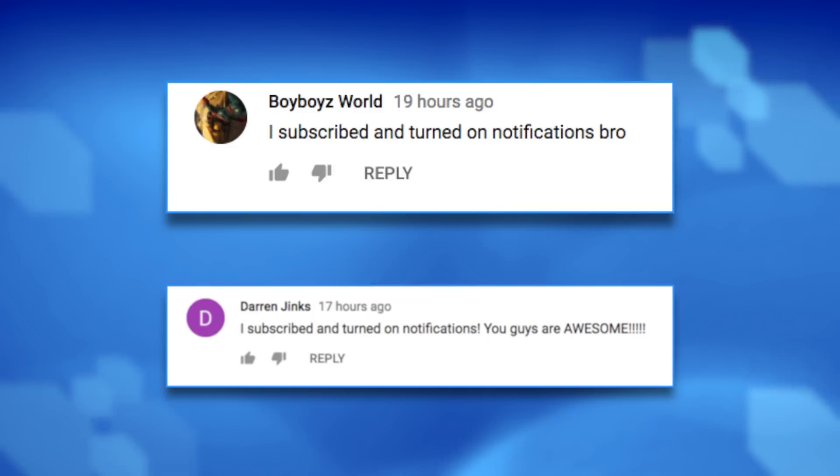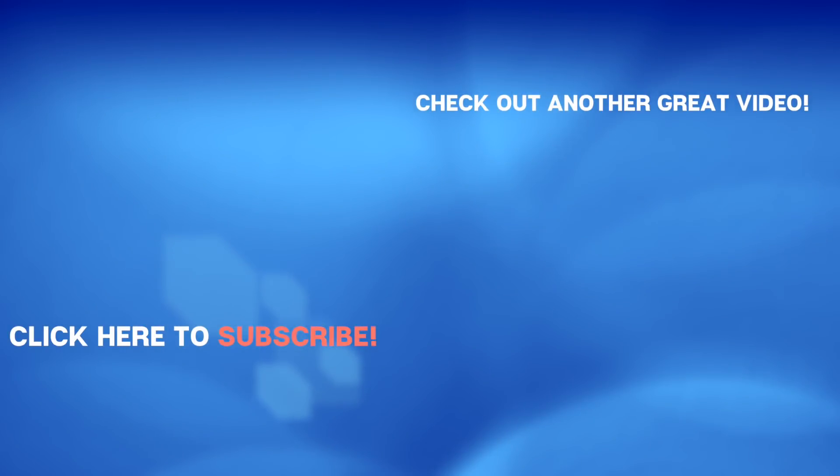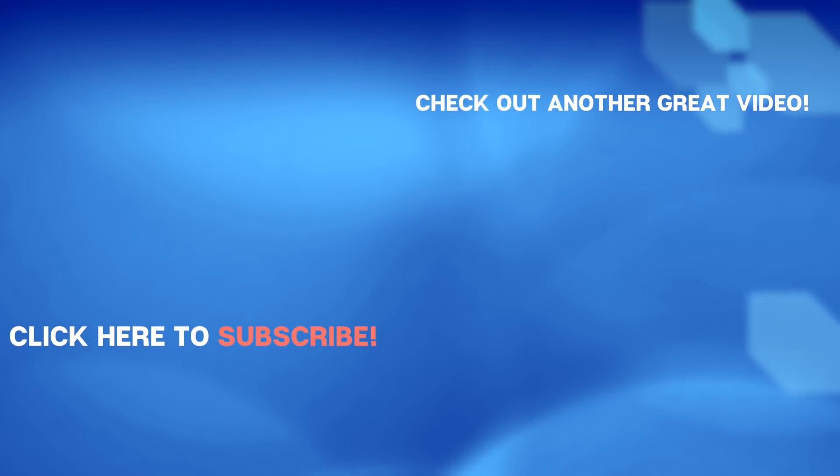That's all for today's video. Big shout out to Boy Boys World and Darren for letting us know they turned on notifications. If you do the same, we'll give you a shout out. Don't forget to give us a like, give us a subscribe, and we'll see you again right back here on The Hub.